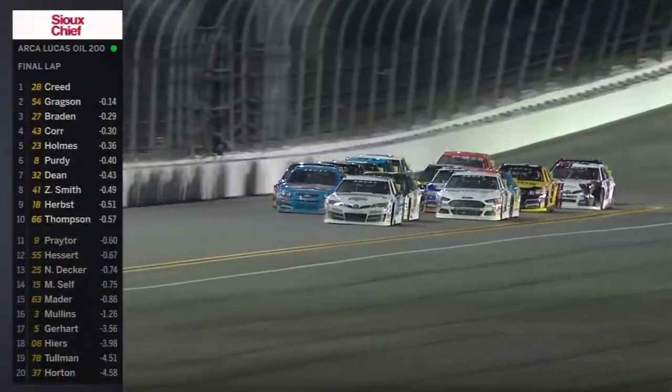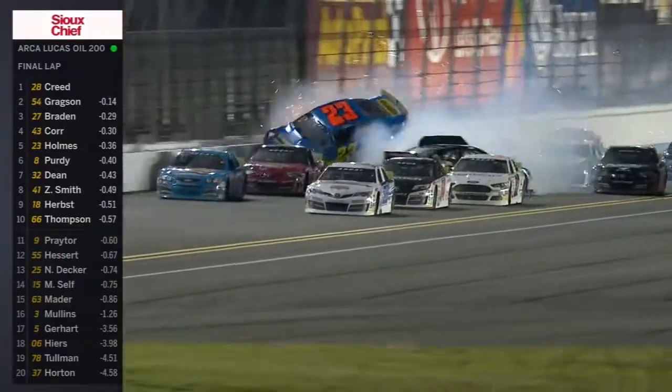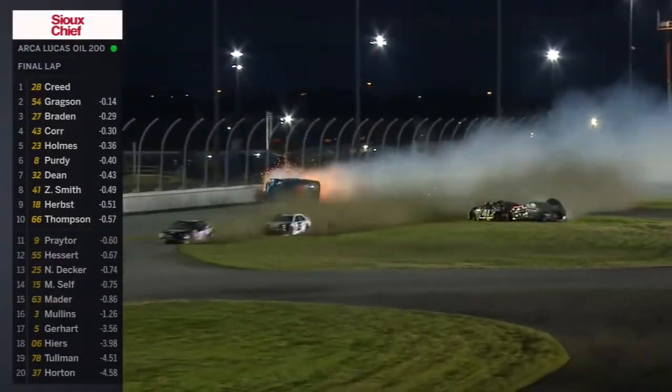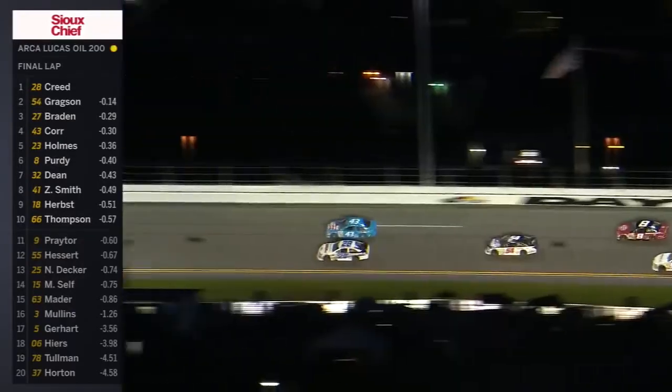Here comes Corrigan in that blue forty-three on the top side with a good push from Purdy and they're wrecking. Holmes is going around and upside down. Smith around — a big one here in Daytona.